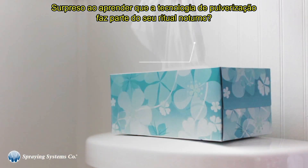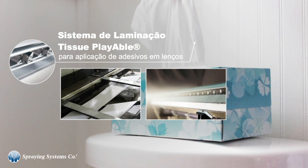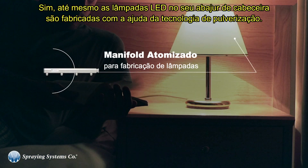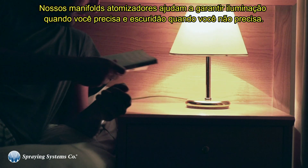Surprised to learn spray technology is part of your nighttime ritual? Our products apply the glue that keeps your multi-ply tissues intact. Even the LED light bulbs in your bedside lamp are manufactured with the assistance of spray technology. Our air atomizing spray headers help ensure it's light when you need it and dark when you don't.